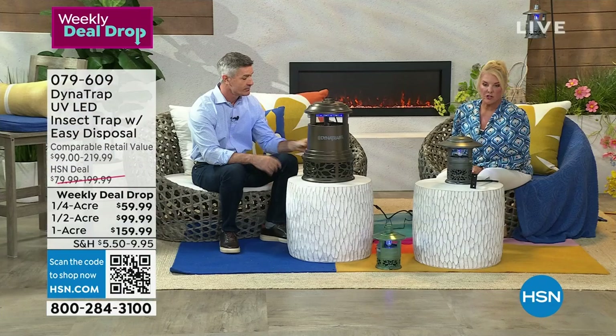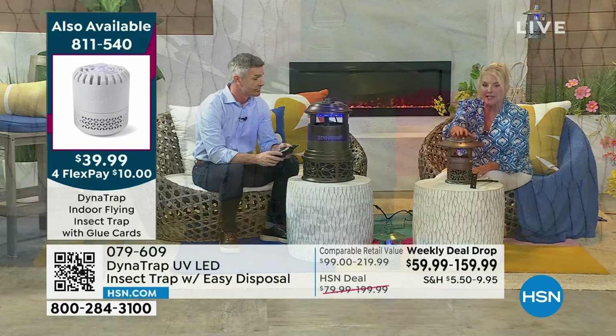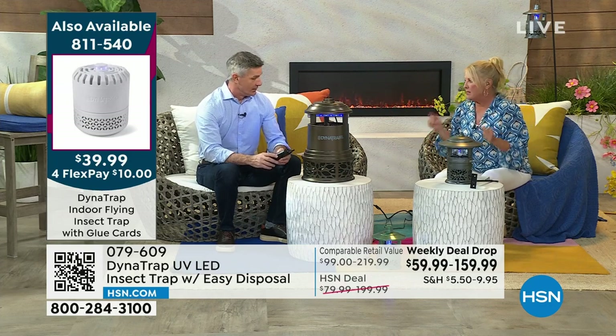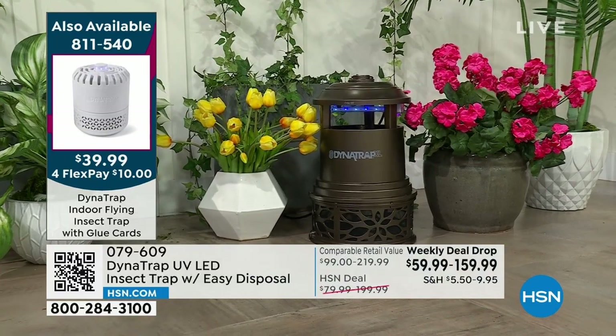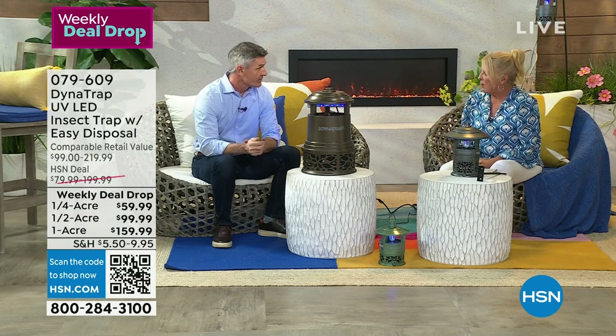We've had this on for years and only offer it for a really small window each season — when it sells out, that's it, we don't bring more back in mid-summer. We have three different options: quarter acre, half acre, and full acre. Think of the size of an acre of property — that's how effective and powerful these are. This is a weekly deal drop, so the bigger you go, the bigger the savings. You're saving $40 right now on the one acre. It's a great unit and if you really want to go big, now's the time.